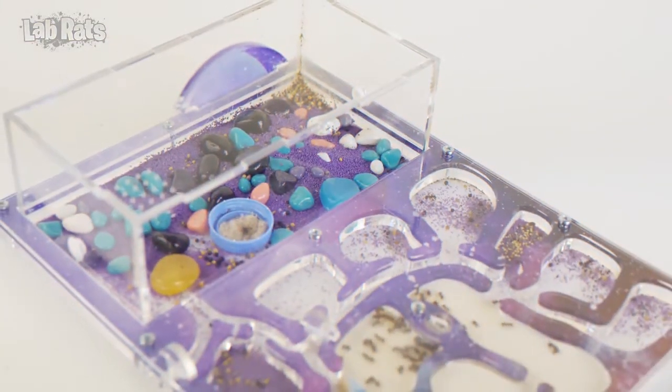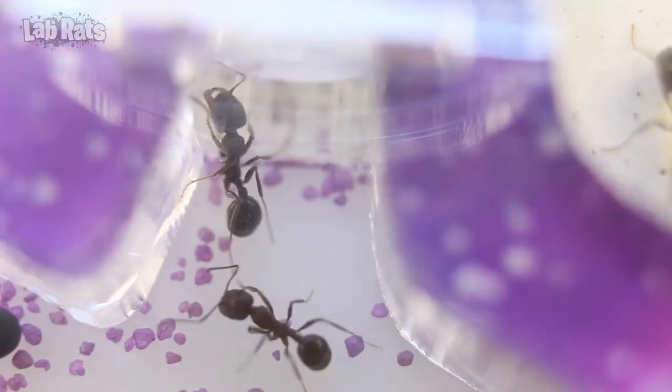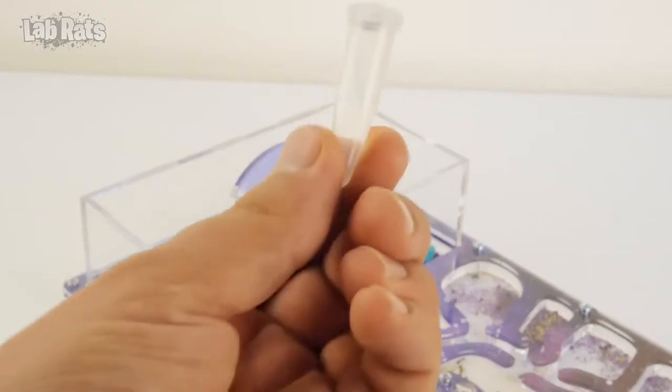If you watched the last video about our ants, you know that some of them were able to escape from the farm. So that it does not happen again, we decided to try a new remedy against breakouts.